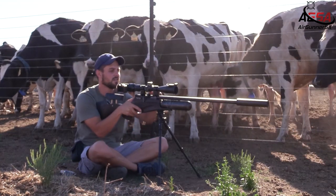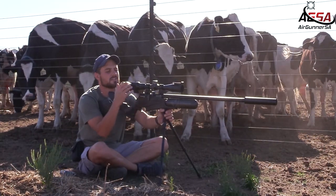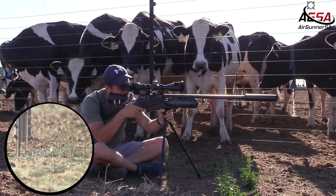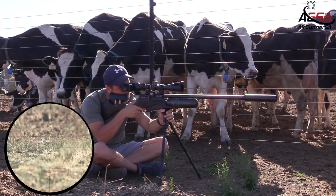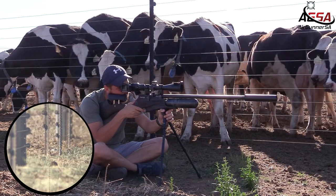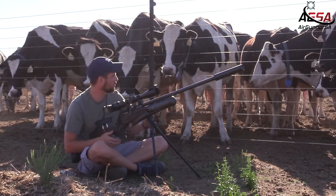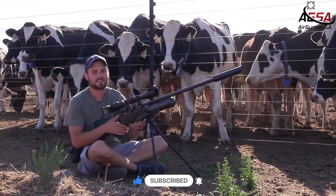Got another dove at 40 yards. I can only see its head. It looks like a very young one. Let's see. Looks like I got it — not 100% sure where, but it did tip over. Difficult to read the wind with the cows standing here next to me. Let's go have a look.